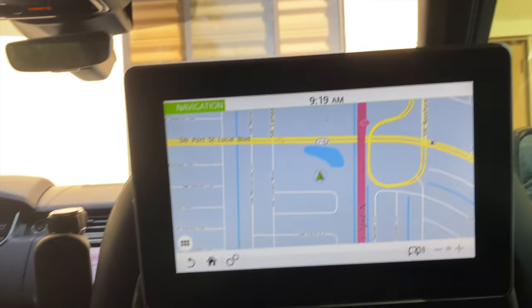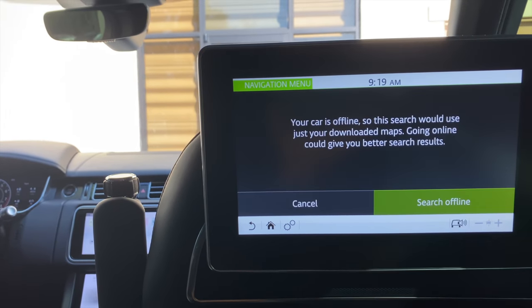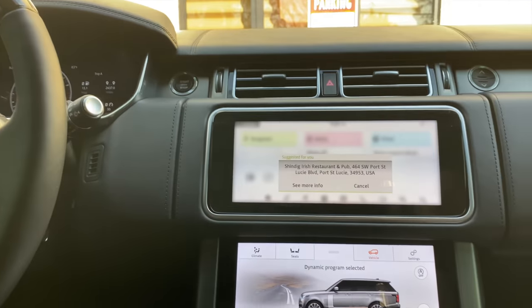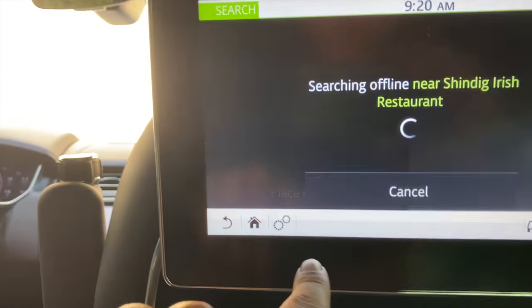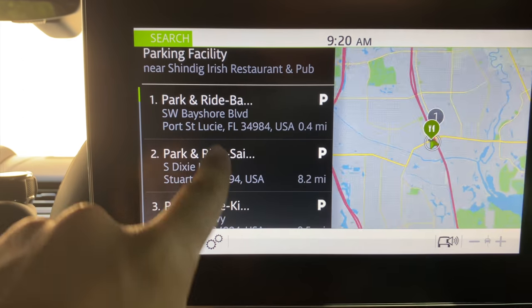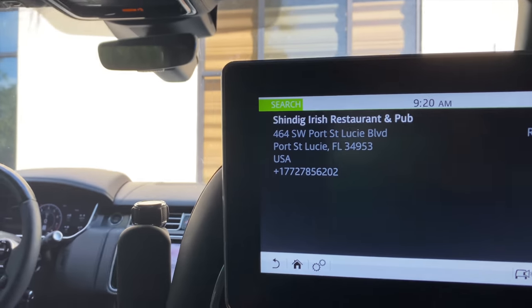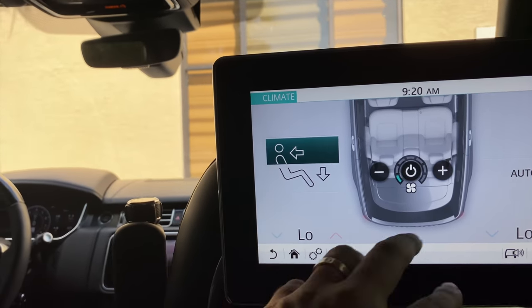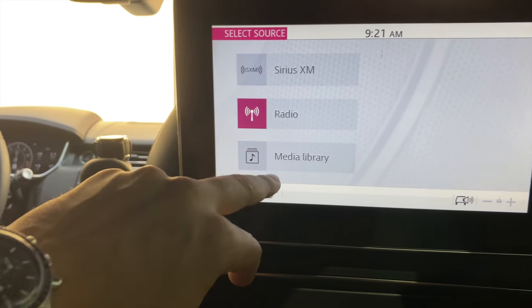The navigation shows up on the rear screen — you want to go somewhere but don't want to talk to the driver? You just search it. Let's say you want to go eat somewhere — you select it, and it will show up on the driver's screen. He can see the info, cancel it, or accept it, and the navigation shows up on his side without you saying anything. It also shows parking in the area, the address, phone number, and how far away it is.